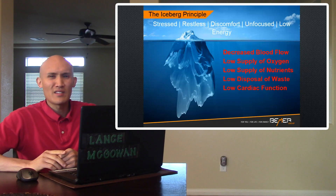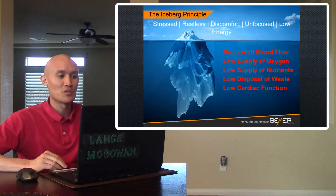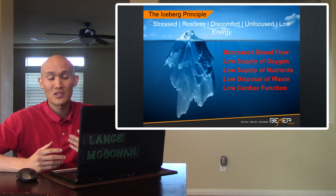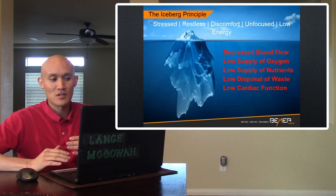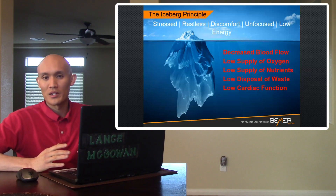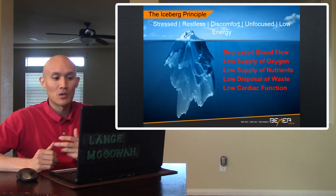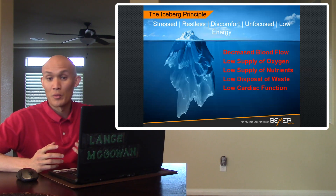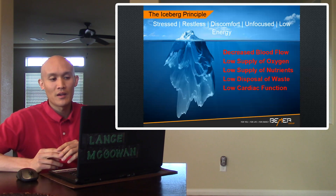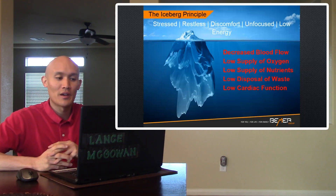Some people say their health is good, and I think a lot of times we look on the surface — that's easy with the iceberg principle. We may feel stressed, restless, have some discomfort with our muscles or joints, be unfocused or low energy. But what we don't do is look beneath the surface. Remember the movie Titanic? That ship sunk because there was a lot more beneath the iceberg than what was visible. When we look at our own body, there could be decreased blood flow, low supply of oxygen to our cells, low supply of nutrients, low disposal of cellular waste, or even low cardiac function.